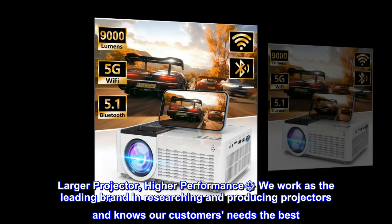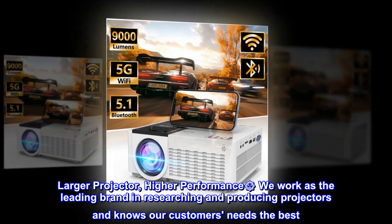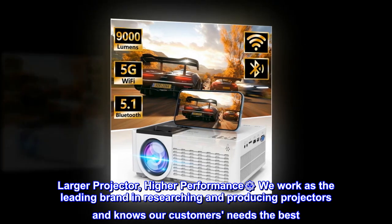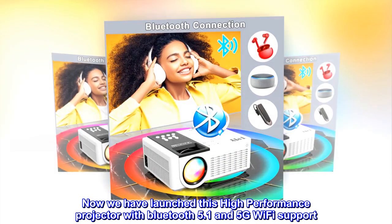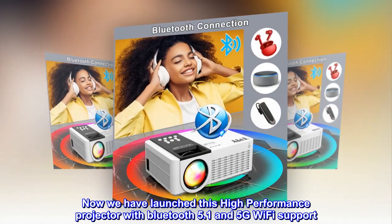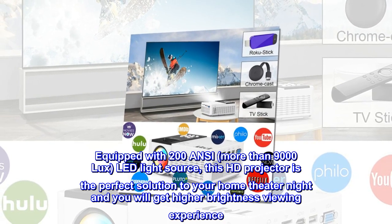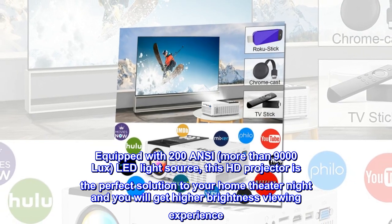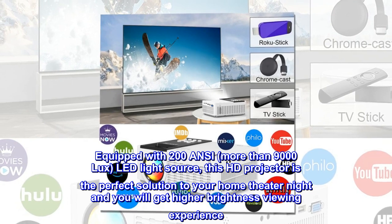Larger projector, higher-performance. SunFace WeWork is the leading brand in researching and producing projectors and knows our customers' needs the best. Now we have launched this high-performance projector with Bluetooth 5.1 and 5G Wi-Fi support. Equipped with 200 ANSI, more than 9,000 lux, LED light source, this HD projector is the perfect solution to your home theater night and you will get a higher brightness viewing experience.